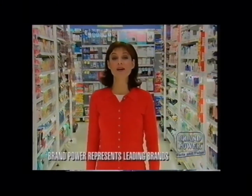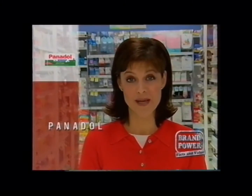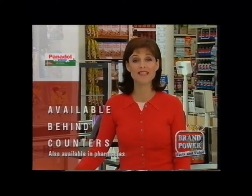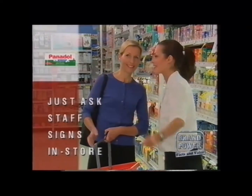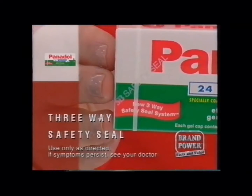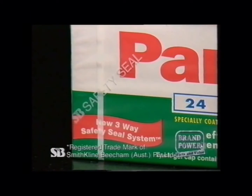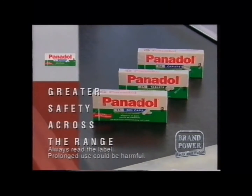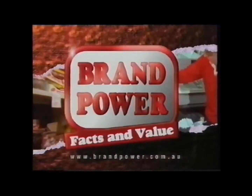From now on you won't find Panadol in its usual spot, and there's good reason — to provide you and your family with a more secure product. It's now available safely behind supermarket counters. Just ask staff to point you in the right direction or look for signs in store. Only Panadol offers a unique three-way safety seal, with heat-sealed blister packs, carton safety seals and safety seal overwrap for added security across the full range. Panadol — ask for it at your supermarket today. Brand Power, helping you buy.